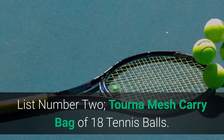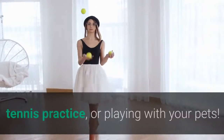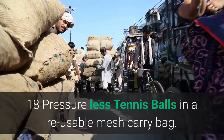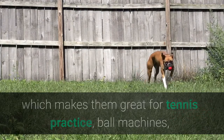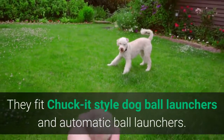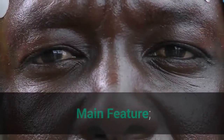List number 2: Torna Mesh Carry Bag of 18 Tennis Balls. Torna pressureless tennis balls never go dead — extra durable, great for ball machines, tennis practice, or playing with your pets. Available in many pack styles and options. Pressureless means they never go dead, making them great for tennis practice, ball machines, filling up ball baskets and hoppers, or giving your pet hours of fun. They fit chuck-it style dog ball launchers and automatic ball launchers.